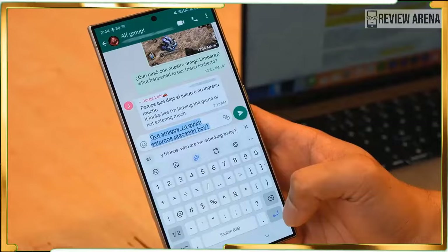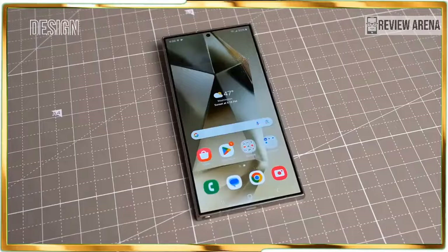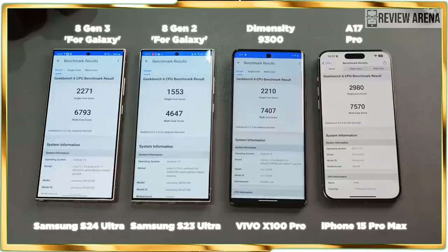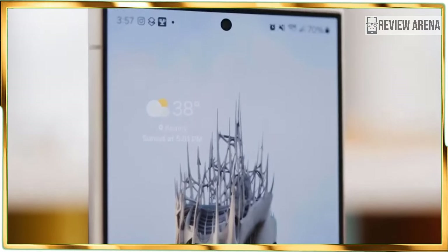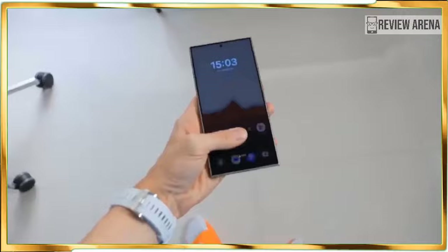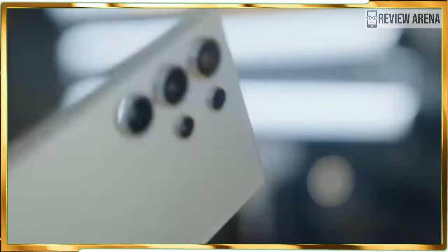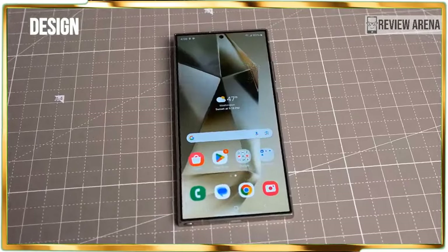From its intuitive Circle to Search feature that can reveal what weed is growing in your backyard, to Chat Assist which automatically picks a better tone for messages, Galaxy AI features aim to simplify life. At the same time, the Galaxy S24 Ultra's $1,299 asking price is $100 more than the Galaxy S23 Ultra or iPhone 15 Pro Max. This comes with the most controversial change: replacing the 10x optical camera with a less powerful but sharper 50-megapixel 5x telephoto lens. Galaxy AI will need to prove that software can make up for the apparent lack of major hardware upgrades.